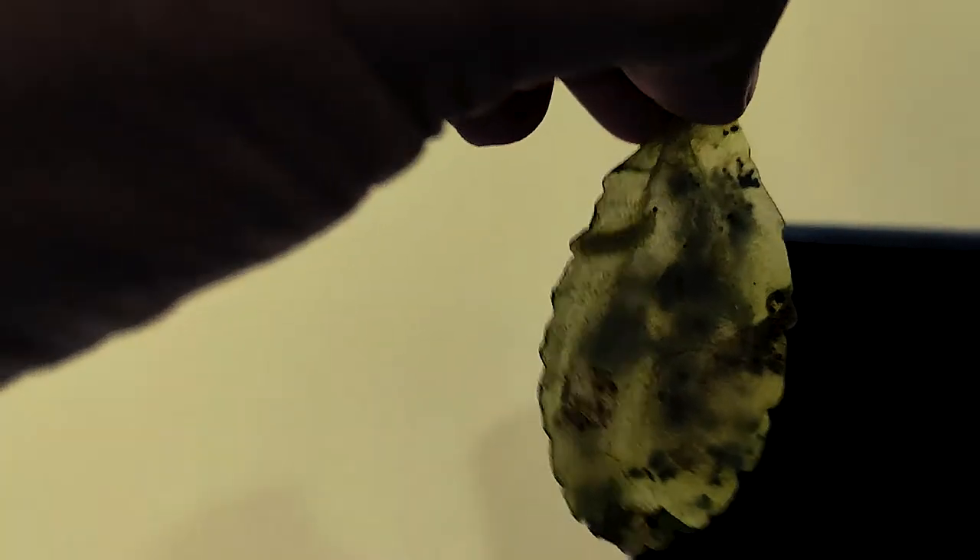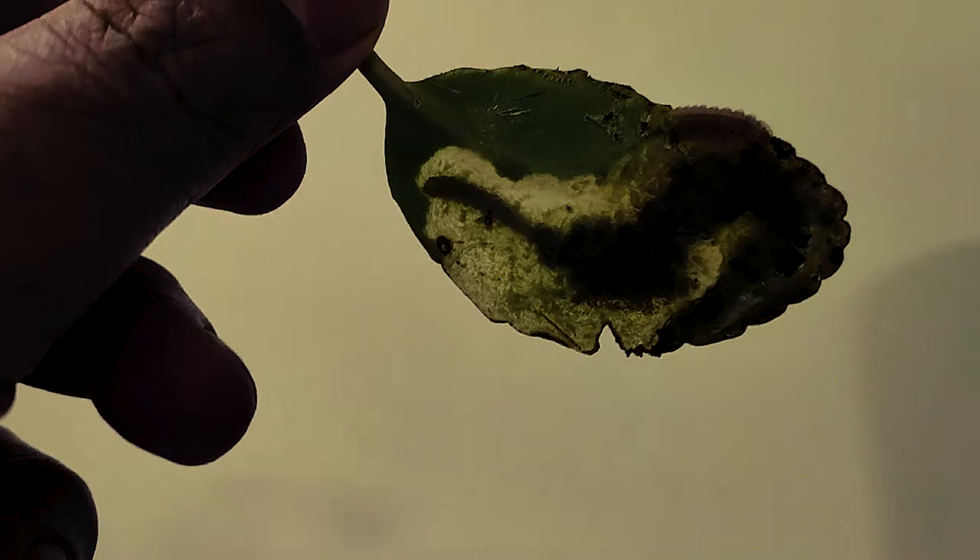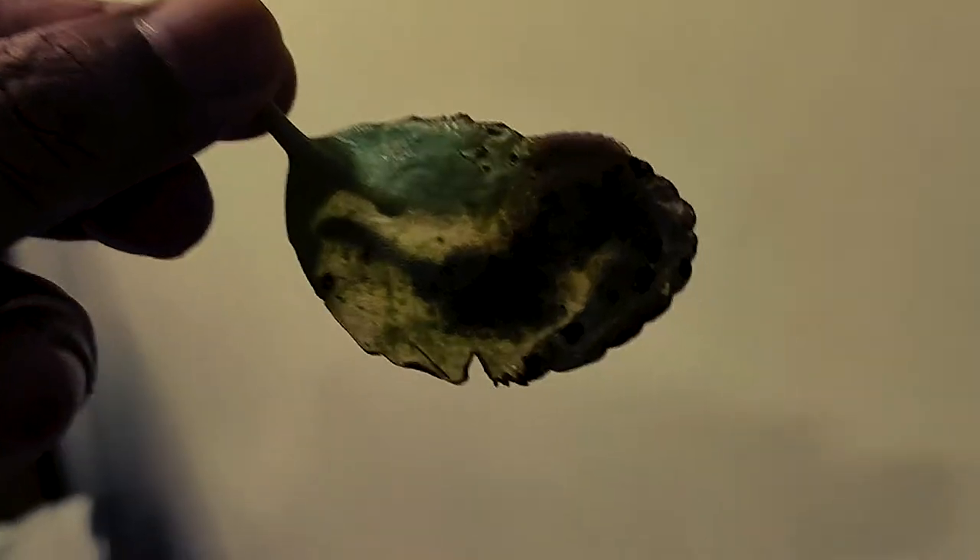1 caterpillar is inside. Now this leaf has eaten up this leaf from its side, so I have to take 2 caterpillars. You can see there are 2 caterpillars. Here again, 2 caterpillars. Here is a leaf that is also trying to go inside.